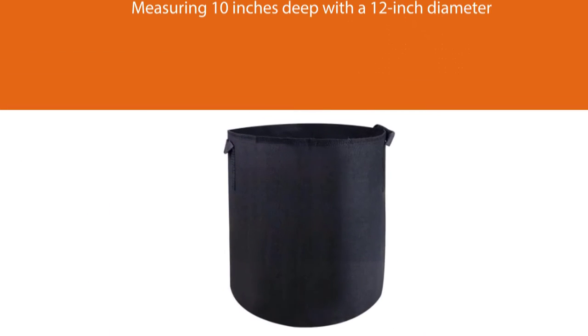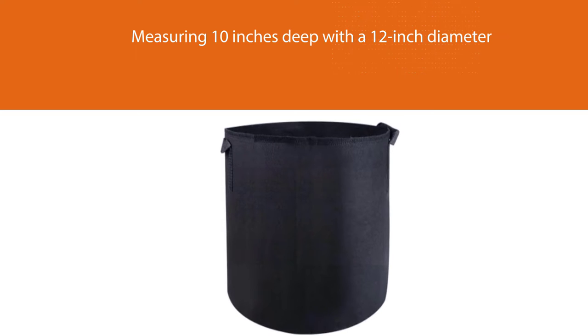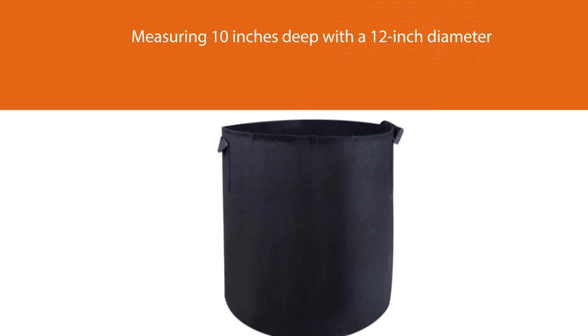The 5-gallon size is useful for plants that don't need a ton of space for their root systems, such as tomatoes, eggplants, and herbs.